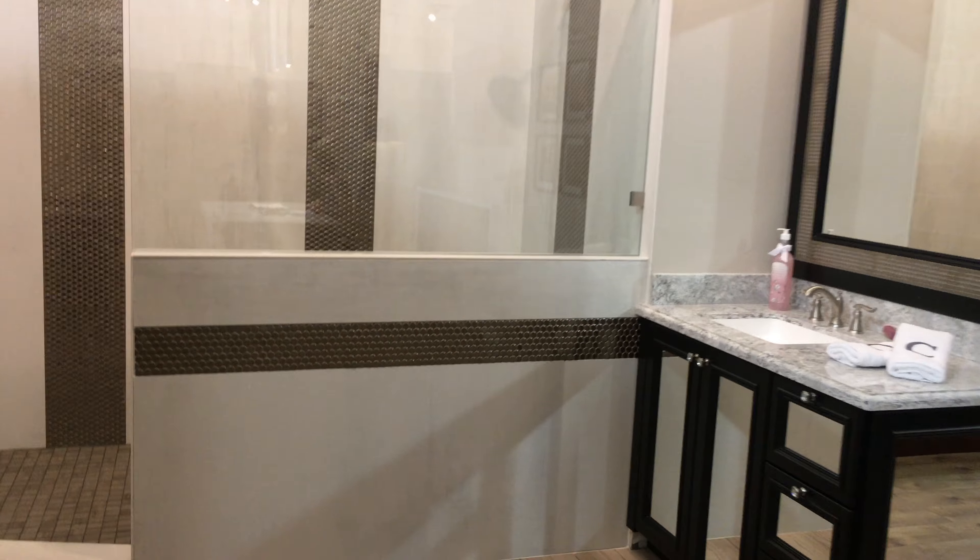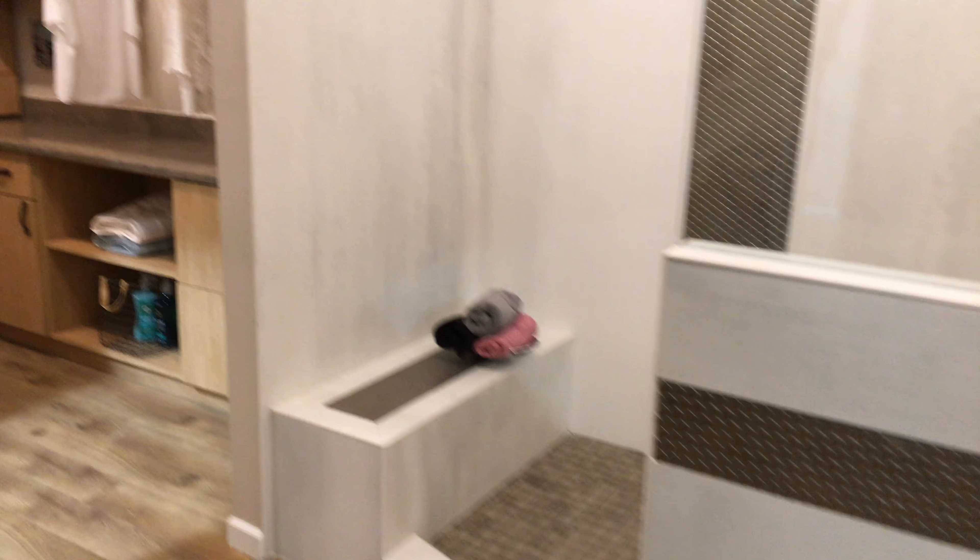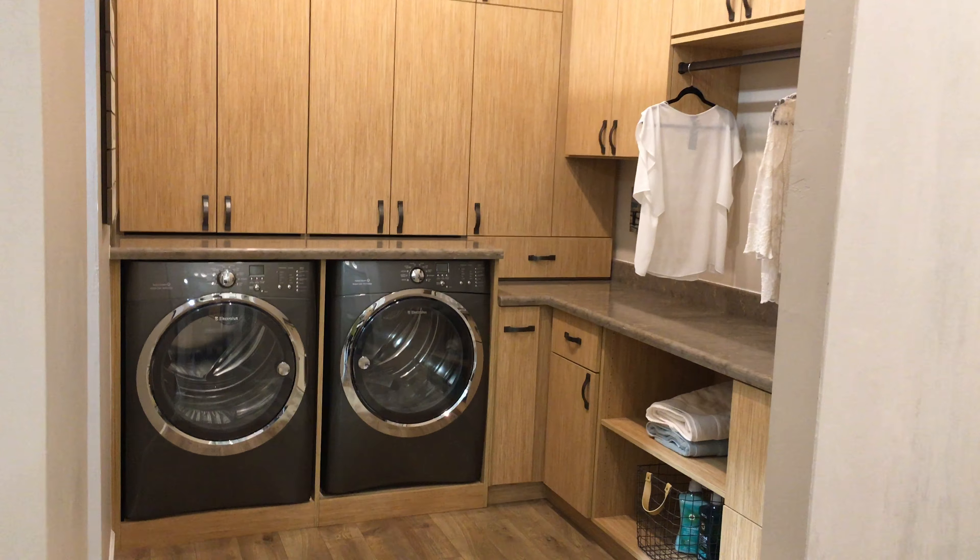And here's a beautiful bathroom. This is all displayed at the showroom — you can come in and see this. A laundry room, closet space.